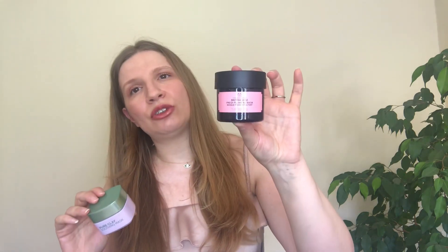I recommend using this mask two to three times a week. What I do is alternate between them — I use one and then after a few days I use the other. They're my favorites at the moment. I love face masks in general, but anyway, that was my review for today. If you enjoyed this, please subscribe to my channel and I'll see you in my next one — bye bye!